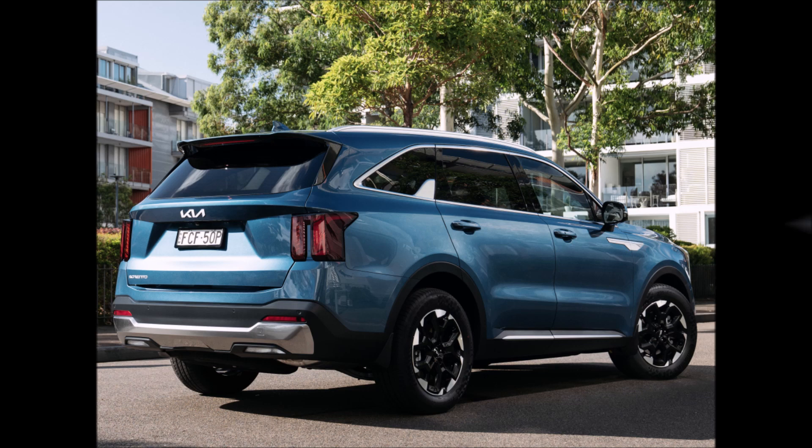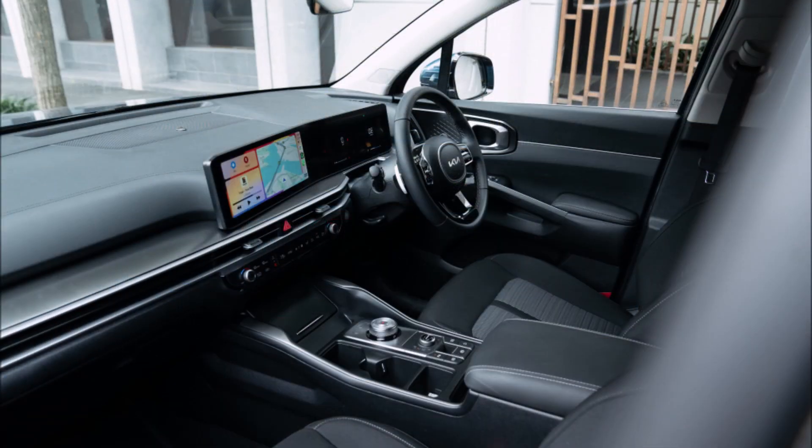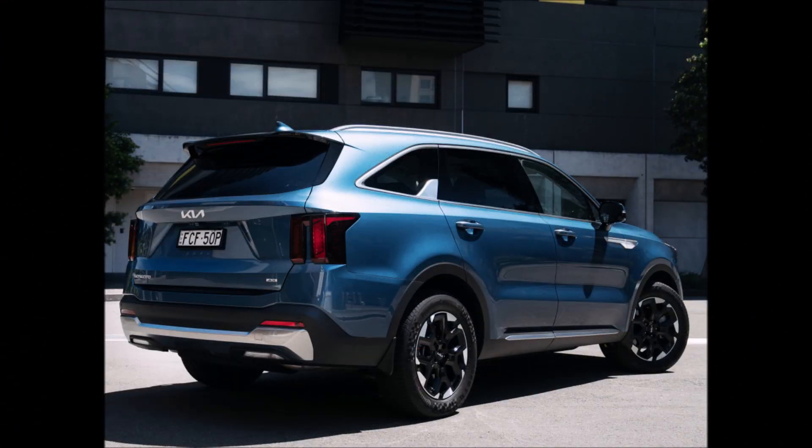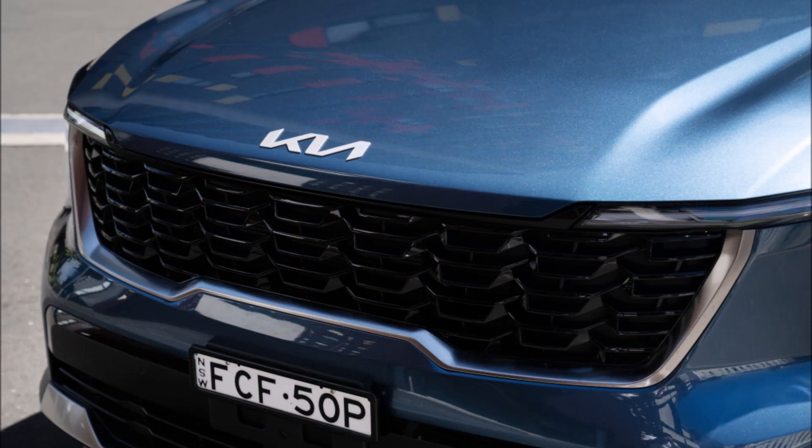However, if this new model is well received, those wait times may exceed four months. Additionally, we're anticipating the release of the plug-in hybrid and Sorento hybrid in the second quarter of 2024.